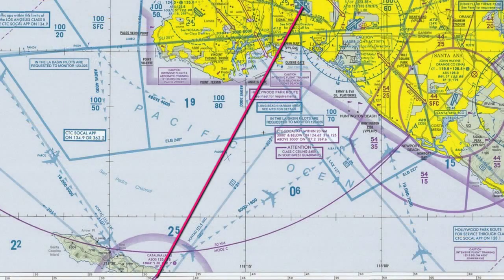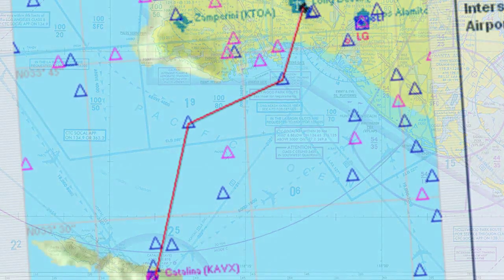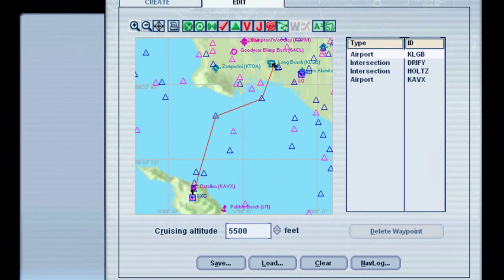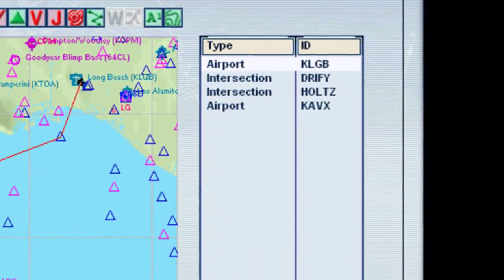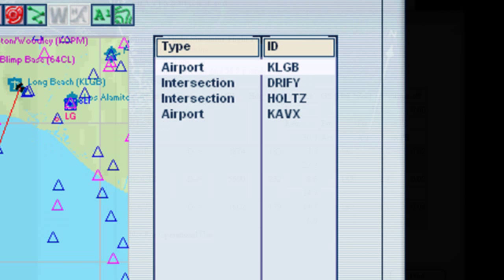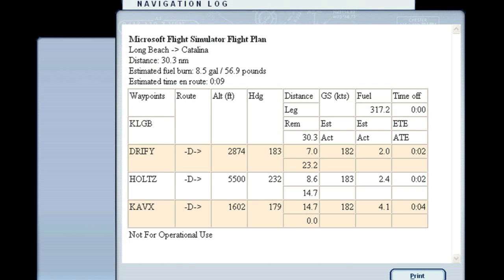So the flight I'm going to do today for all three airplanes is going to be the same flight. It's going to be a flight from Long Beach to Catalina, KLGB to KAVX. I'm going to add some GPS intercept points in between just so I can navigate and show you how to navigate. If we look to the right, we can see the points: Long Beach KLGB, Driffy, Holtz, and then KAVX Catalina.